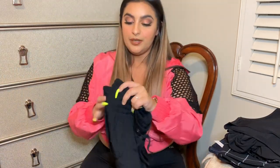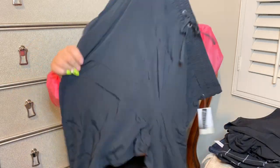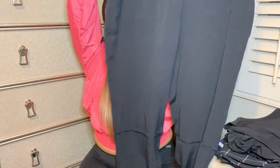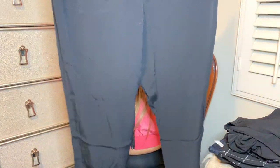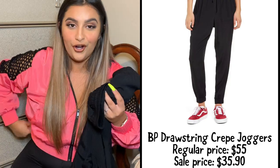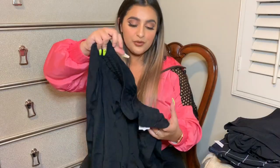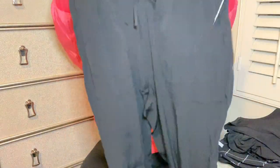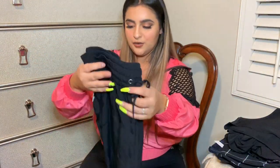I did buy these joggers from BP. These are like a viscose linen material and they're super cute. I really like the fact that they're tapered at the bottom because I'm four foot eleven and everything is super long on me, so that was really nice. I did get these in a large so that they're a little bit roomier, and they do have pockets, which is really nice.